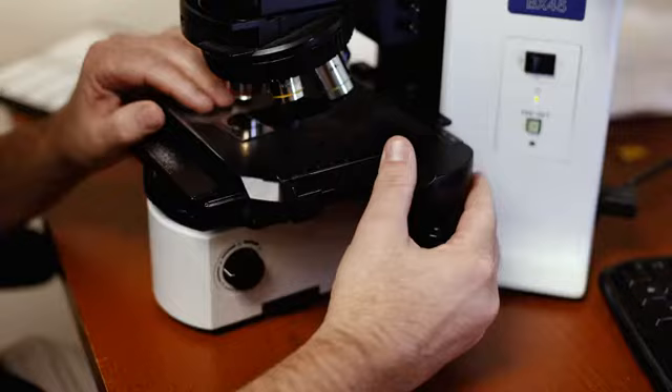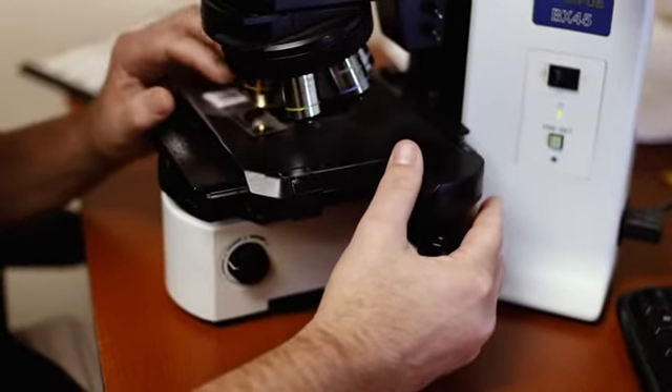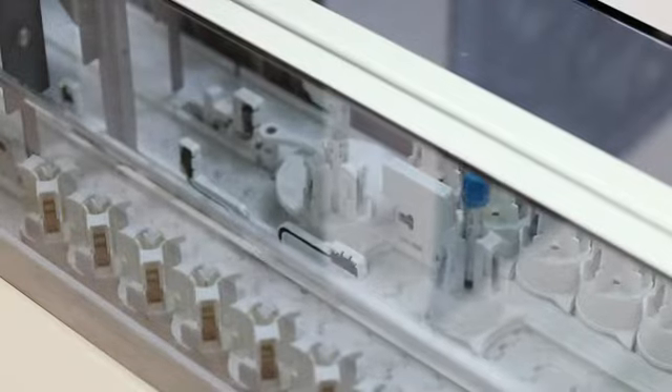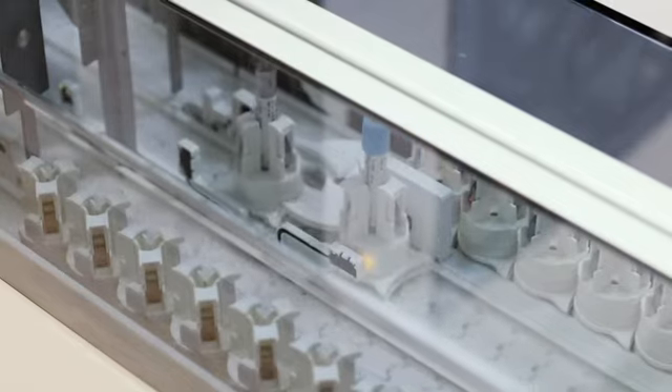As a CAP accredited lab, our mission is to adhere to the highest standards of quality when delivering fast, accurate, and cost-effective laboratory results. Using a track system like the DXA 5000 allows us to add a higher degree of mechanical precision when delivering those results, all while maintaining CAP and CLIA standards.